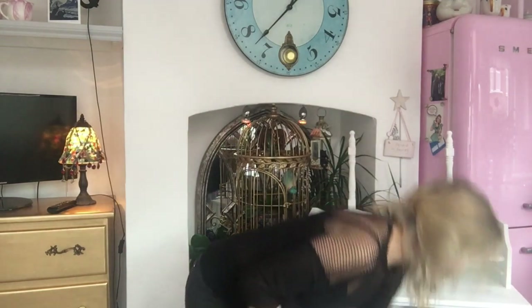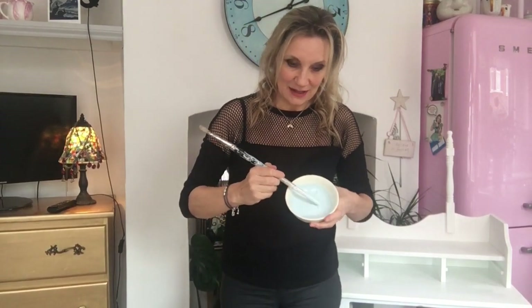I went back into the shed and found a Rustoleum duck egg tester pot. As I said, I didn't want to spend any money - I just wanted to use up the paints I'd already got. It's a tiny tester tin so it's not going to cover the whole thing. So I'm going to go back to the 90s - do you remember Changing Rooms? I'm going to drag paint. I've put a bit of paint in a bowl and added water and stirred it.